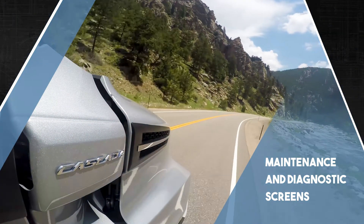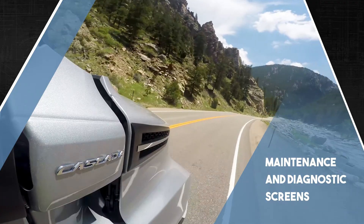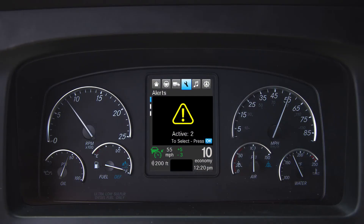The ICU in the new Cascadia includes three screens for maintenance and diagnostics. The Alerts card displays all active alerts for the driver to review.